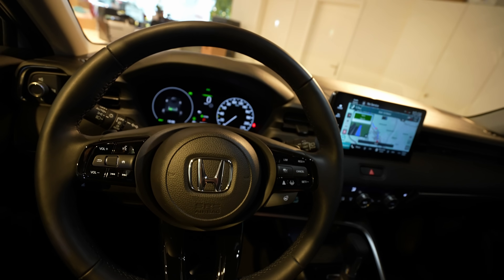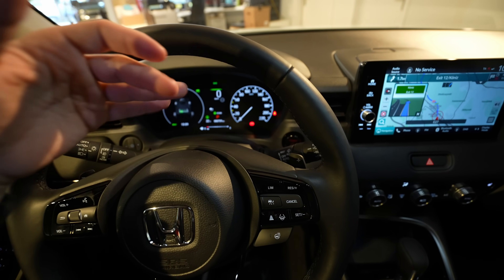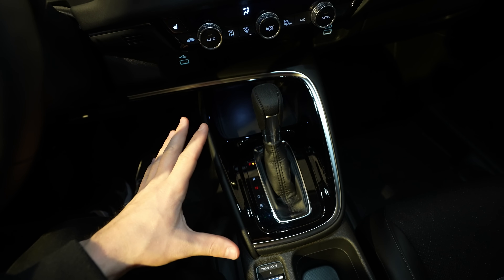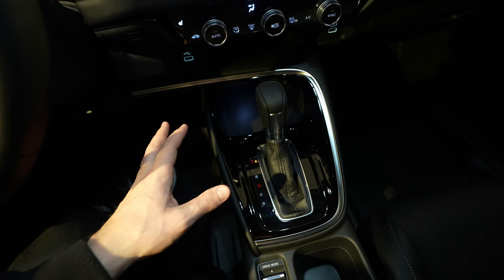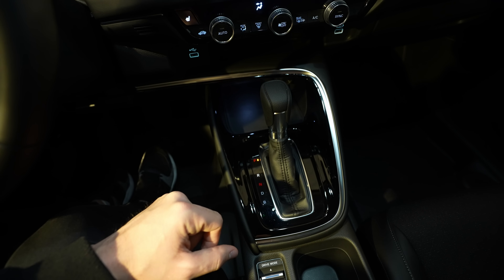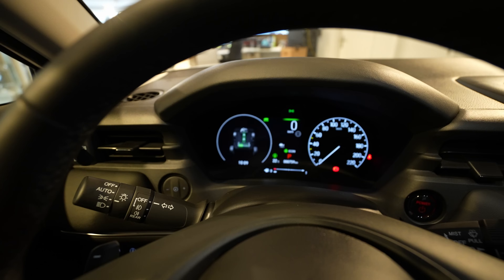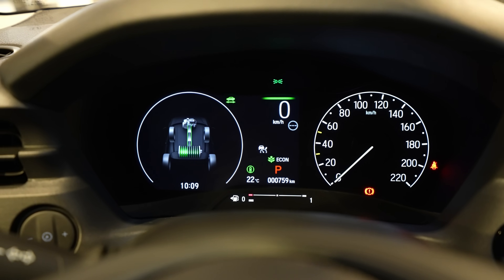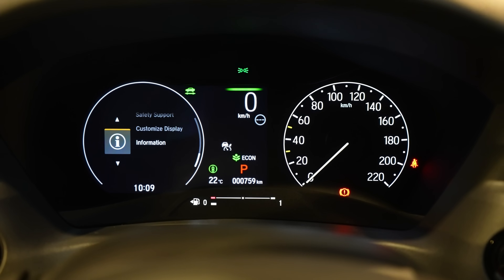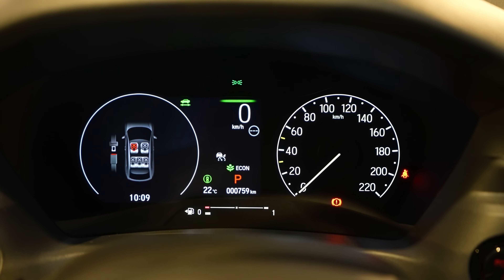The steering wheel has great grip and is leather-wrapped, with shift paddles if you want a manual-style experience. The car has no traditional gearbox — it's essentially a CVT — so power goes directly to the wheels. The engine does rev a bit higher and gets slightly noisier, but it's fine. The digital cockpit is one of the most beautiful in any Honda and is highly customizable.